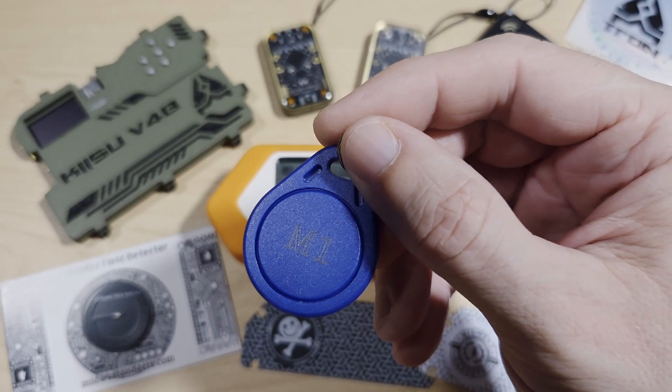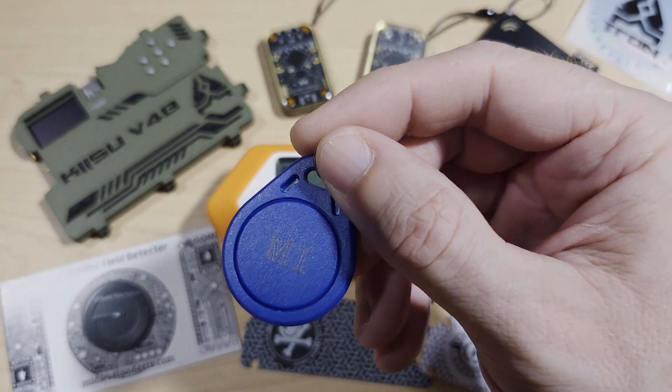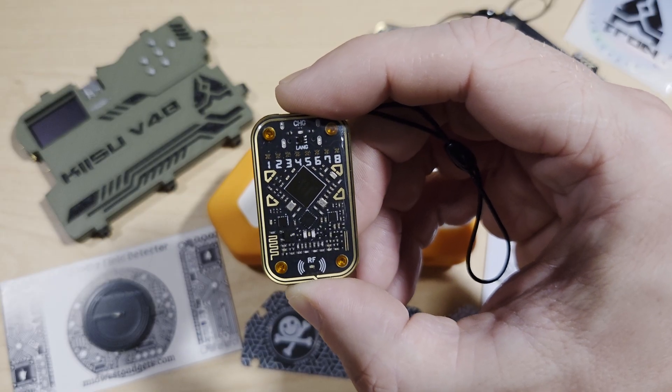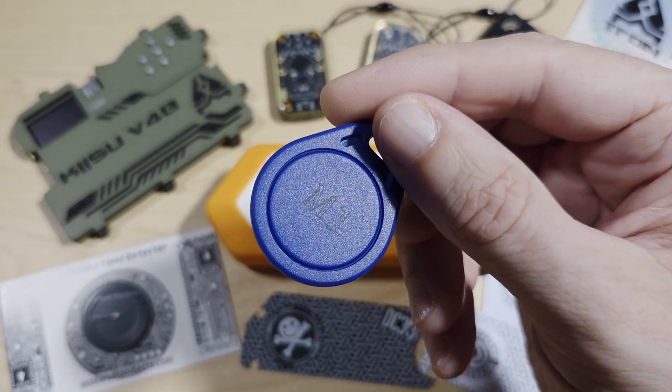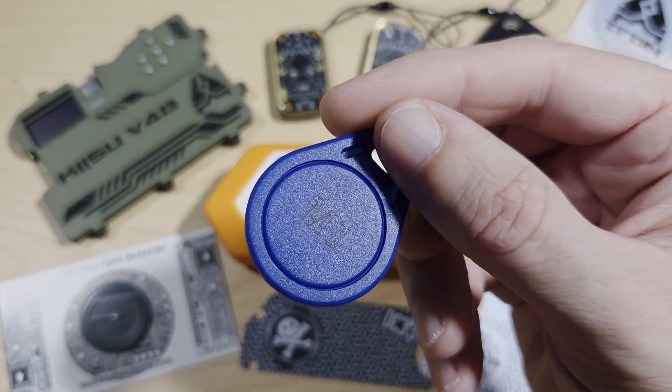RFID tags come in two types: passive, which means no battery and is powered by the reader's electromagnetic field; and active, which contains a battery, has longer range, and higher data rates. I just want to point out that this tag is for demonstration purposes — I'm not actually sure if it's RFID or NFC, I just picked it up out of a box.